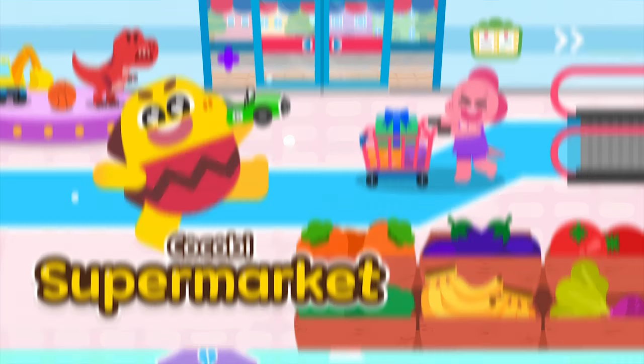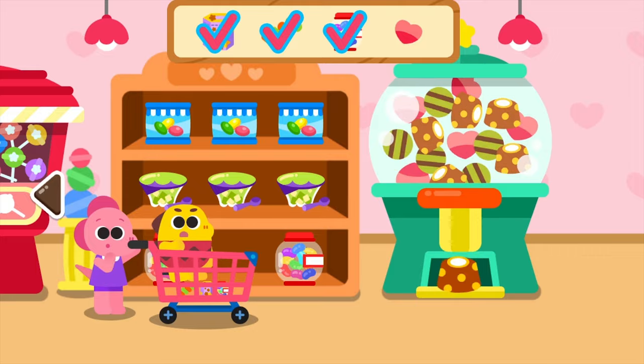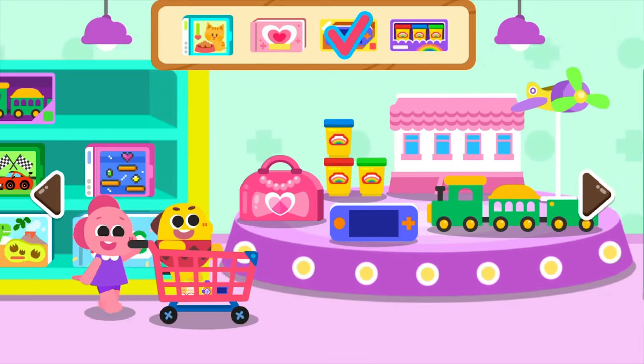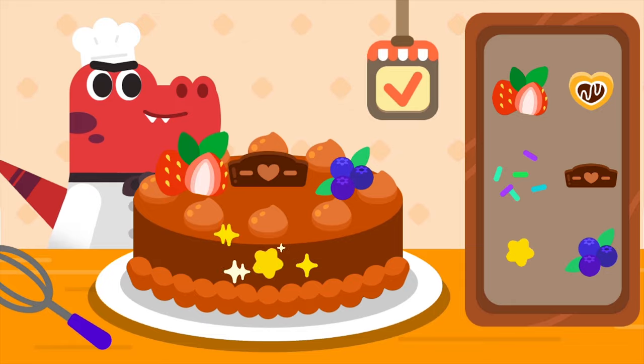Cuckoo Bee's Supermarket — let's go grocery shopping to the supermarket! From snacks to fruits, there are so many things to buy! Add the items to the shopping cart and play fun mini-games!